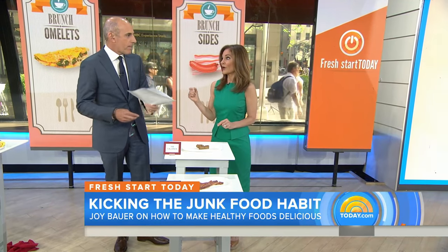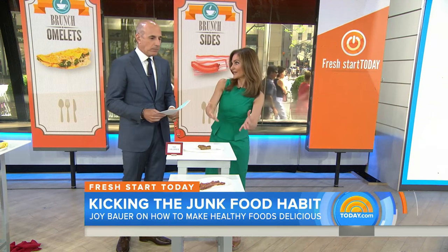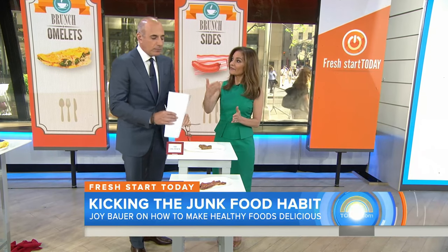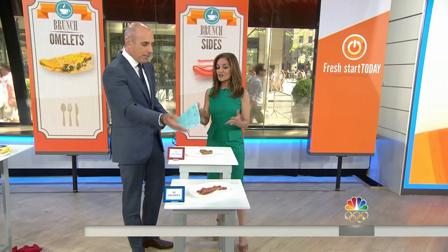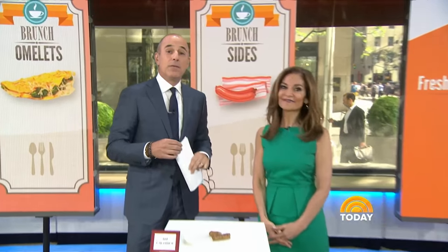And if you want to be extra virtuous, ask your waiter or waitress if they have turkey bacon, because that would be even less. I thought you were going to force me into tofu or something like that. No — bacon for sausage. Junk food to joy food. Simple. Perfect. Joy, great suggestions. Tastes good and they're good for you.